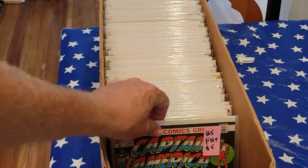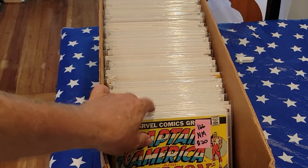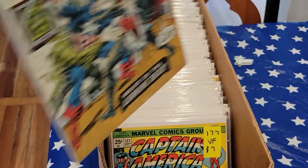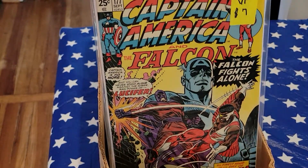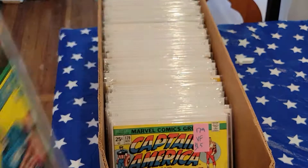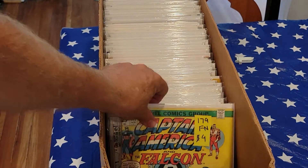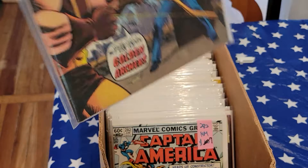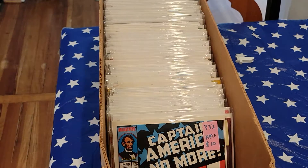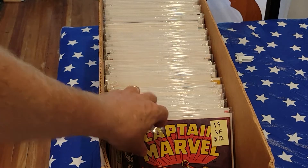165, fine plus. Left arm is getting tired. 166, near mint — these are really good prices and super high grade. 177, very fine. 178, very good. 179, very fine. 179 fine. 282, near mint. 232, near mint plus.